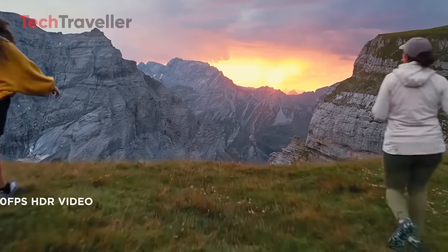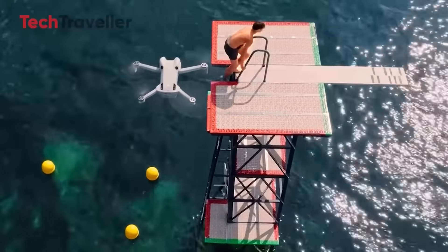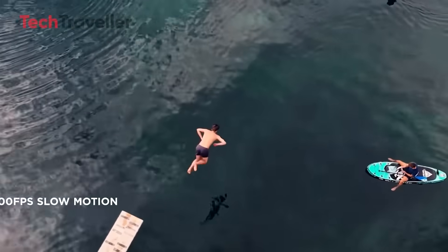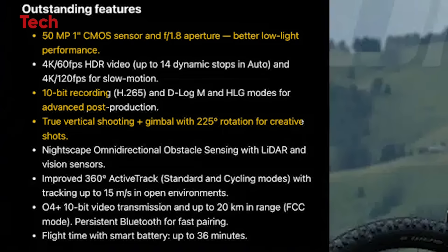Want buttery slow motion? You'll get 4K/120 frames per second. Need HDR brilliance? It's here at 4K/60 frames per second with 14 dynamic stops, plus 10-bit recording in H.265, D-LogM, and HLG for color grading that will make editors grin.